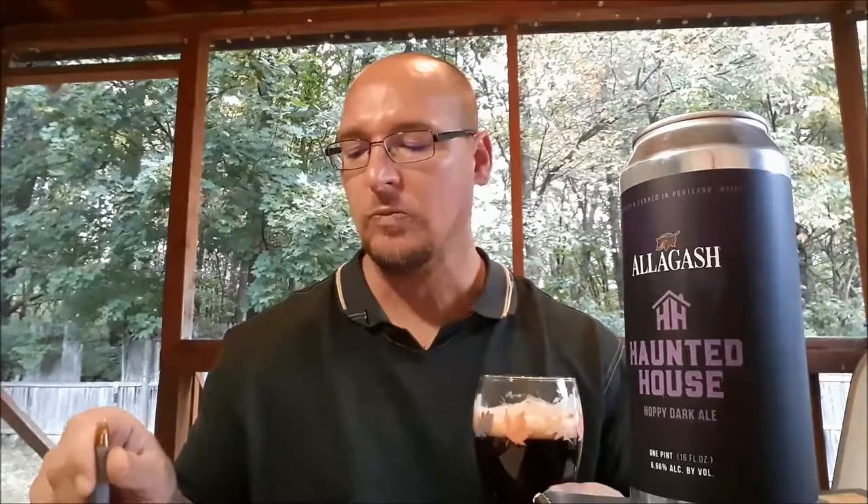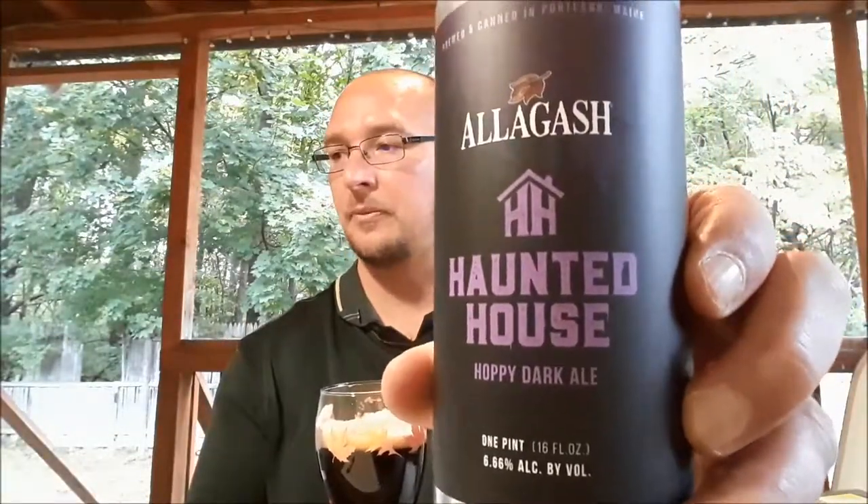I'm gonna give this an 11 out of 19 for the flavors. The body, being medium and having that smoothness, isn't bad either — give it a 5 out of 5. My overall on this: I don't really care for this all that much. It's not disgusting, but I wouldn't pick it up again myself, so I'm gonna give this a 4 out of 10 for my overall. For Allagash Brewing Company's Haunted House Hoppy Dark Ale, it gets a bumpy 35 out of 50 — that's gonna land this as an average brew. Cheers guys, and thank you for watching.